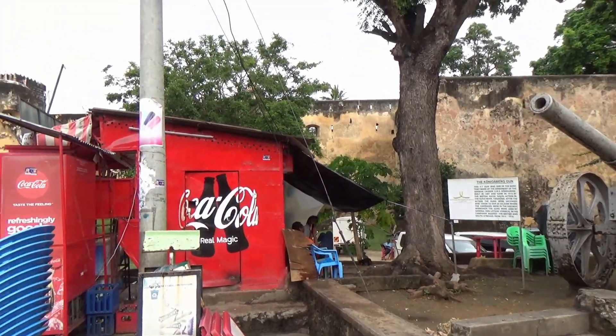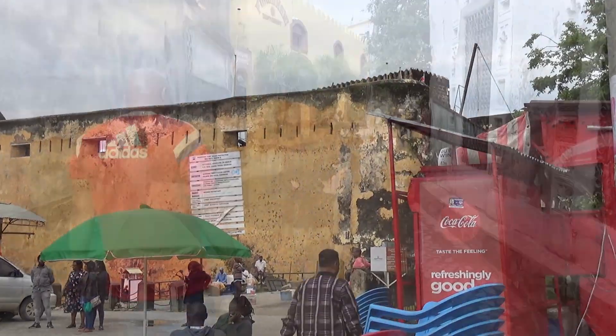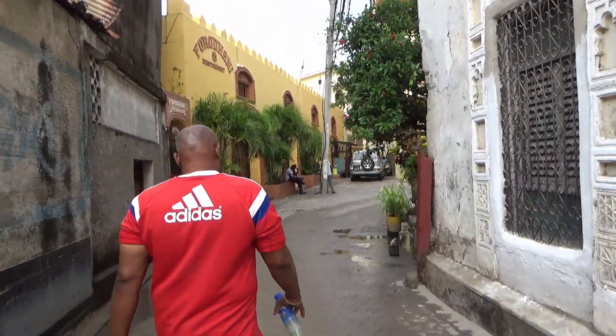To the south we have Fort Jesus, a Portuguese military fortification built in the late 16th century. We will be heading north however, into the heart of Mombasa Old Town.